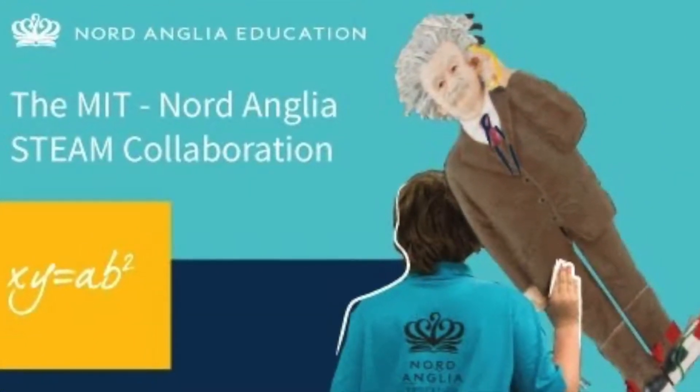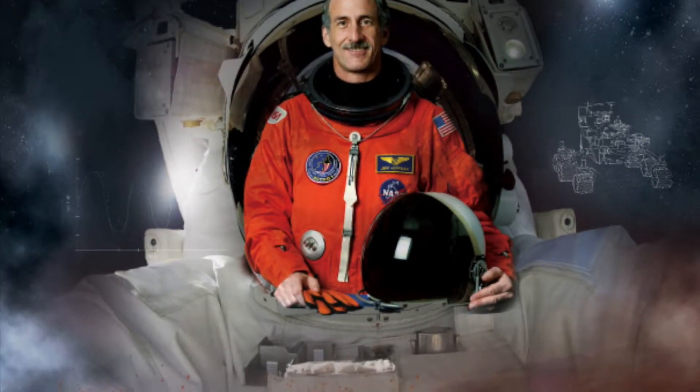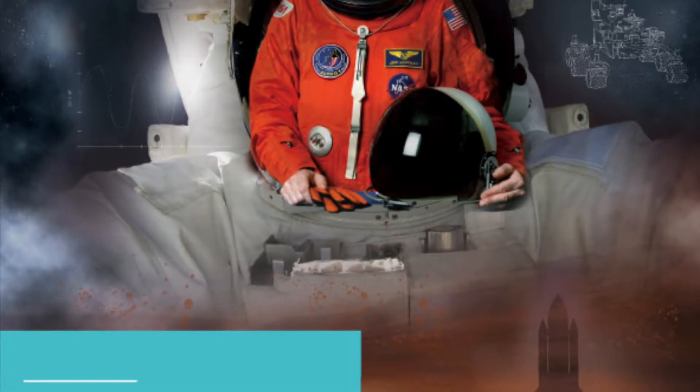In collaboration with MIT and in celebration of our Women in STEAM week, we're going to hear from astronaut Jeff Hoffman about our filter challenge, which links the science of filters to MOXIE, the Mars Oxygen In-Situ Resource Utilization experiment.